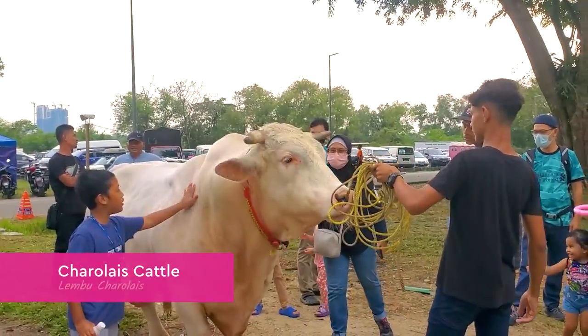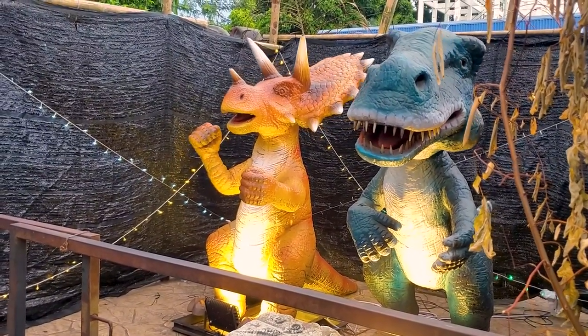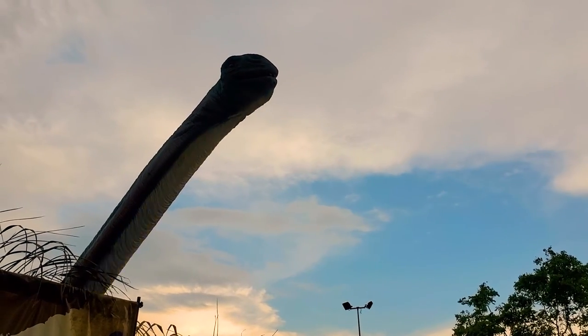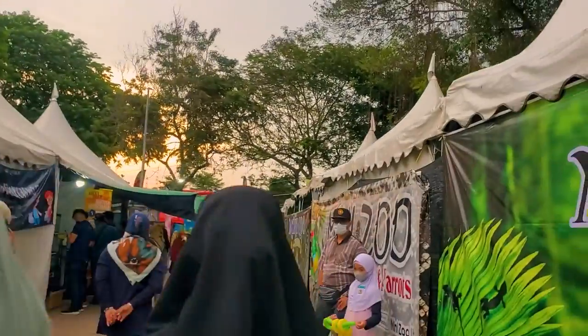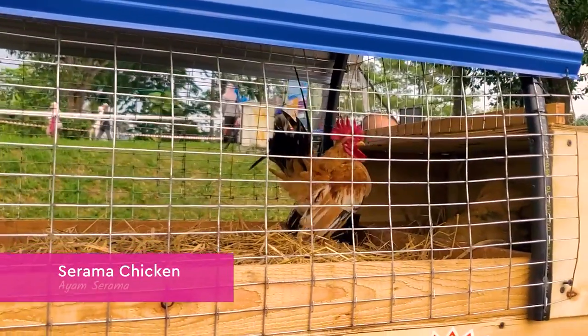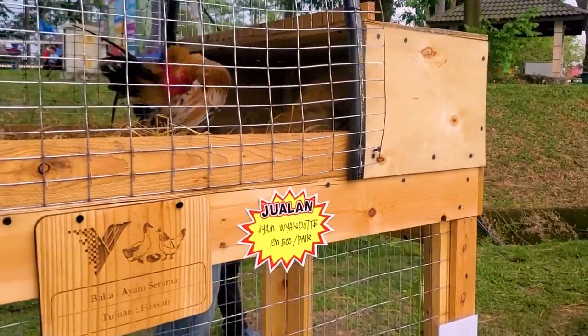I was right — they are Charolais and Limousin, the big ones. Apparently they also have some kind of mini Jurassic Park inside here. This is the petting section where you can find animals like cats, rabbits, and even Ayam Pramu — a very small, petite kind of chicken that people keep as a pet.